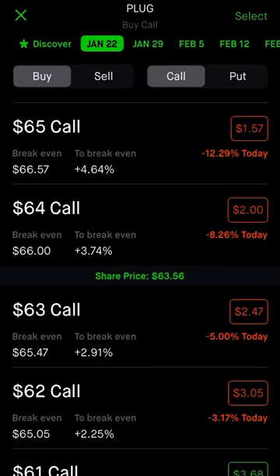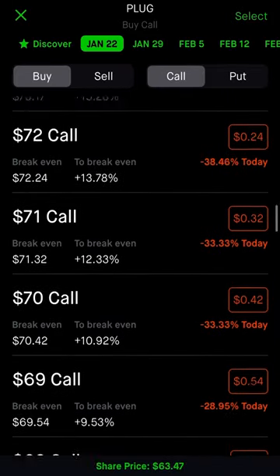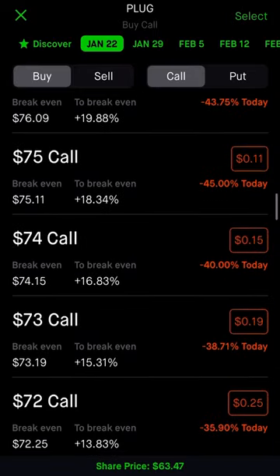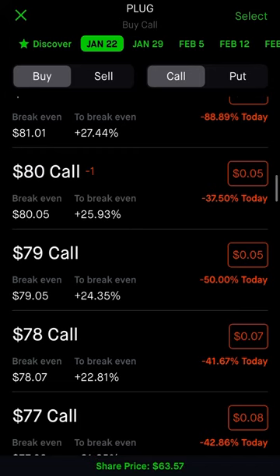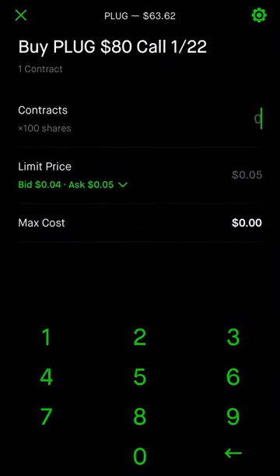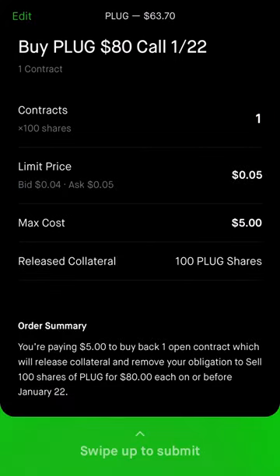I want to buy a call, which means I want to buy the option to purchase 100 shares of Plug Power by close of tomorrow for $80 — which it's not going to happen. As you can see, I have a minus one, which means I already sold a call on this one. One contract, and the bid is between $4 and $5 per share, which is $5 for 100 shares.